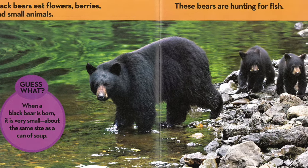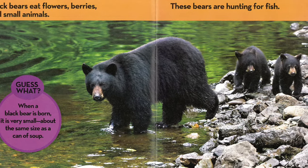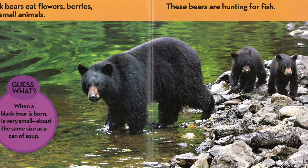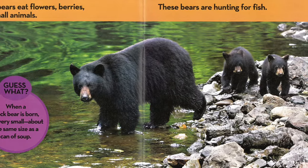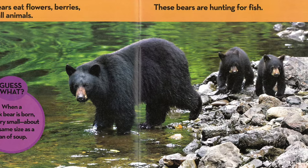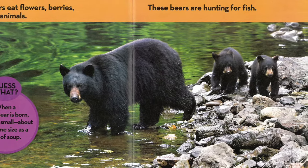These bears are hunting for fish. Guess what? When a black bear is born, it is very small, about the same size as a can of soup.